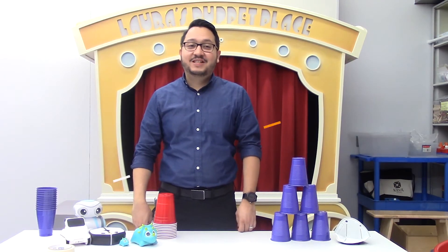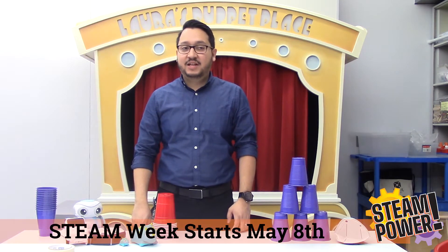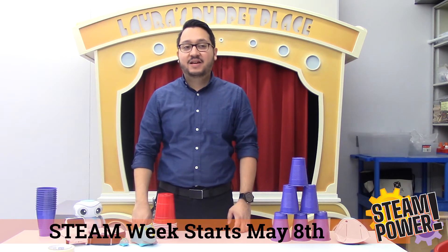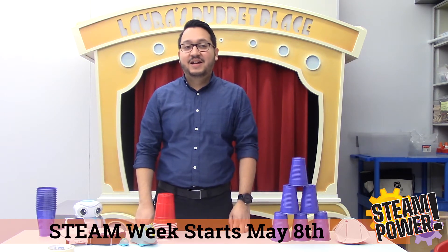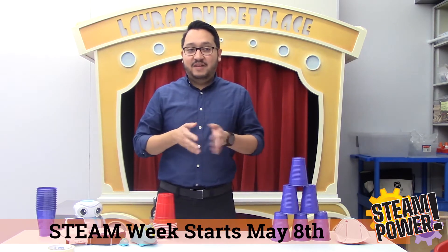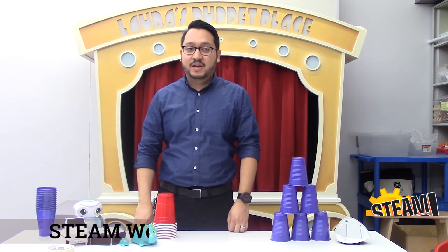Hello, my name is Aldo Vasquez and welcome to a special Make It Monday. All month long we will be leading up to our super fun event, Steam Powered Saturday, which takes place virtually on May 8th. We'll have special musical guests and other fun surprises that day, and then from May 8th to May 15th we will have a special STEAM week where we'll have different programs and events taking place.